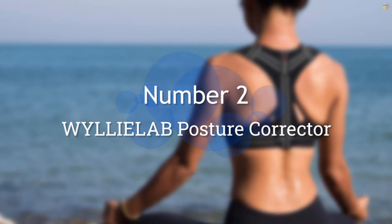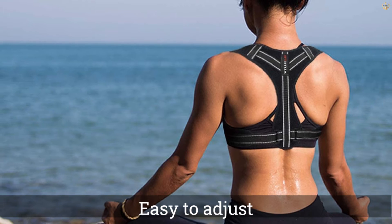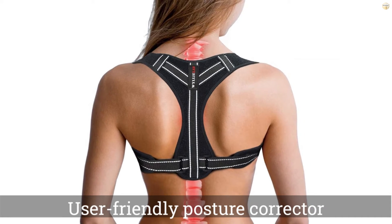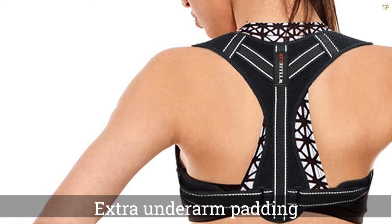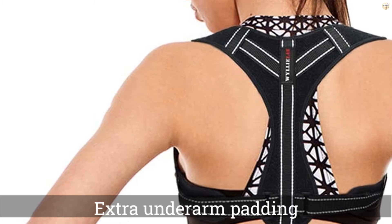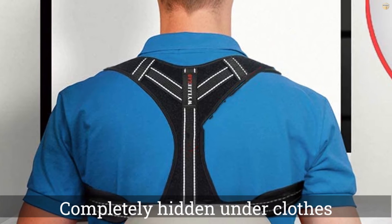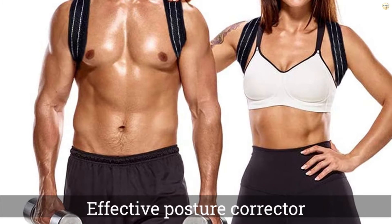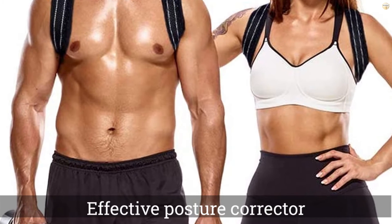Number 2. Willie Lab Posture Corrector. Less obtrusive than our previous pick, this shoulder brace isn't as good at keeping you upright if you've got a serious posture problem — talking about myself here — but for minor slouchers, it should offer relief. It's easy to adjust the level of tightness, and it comes with extra underarm padding. It won't be completely hidden under clothes, but a sweatshirt or jacket should hide it if that's a concern. Overall, this is a very effective posture corrector that you can have with you for your health betterment.